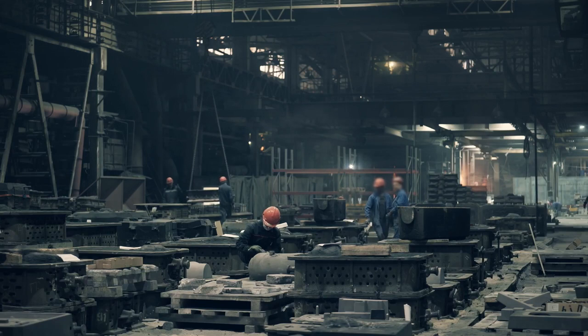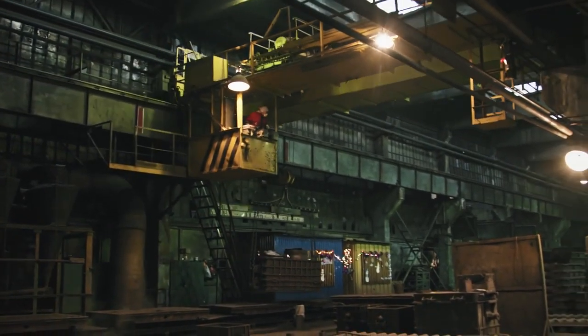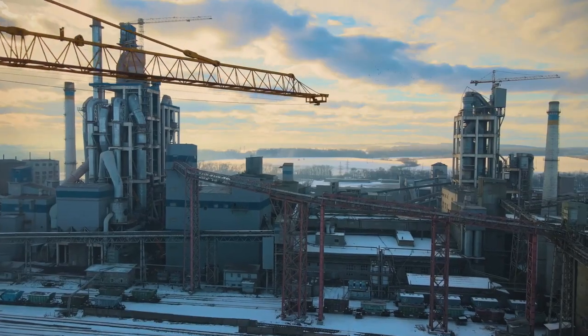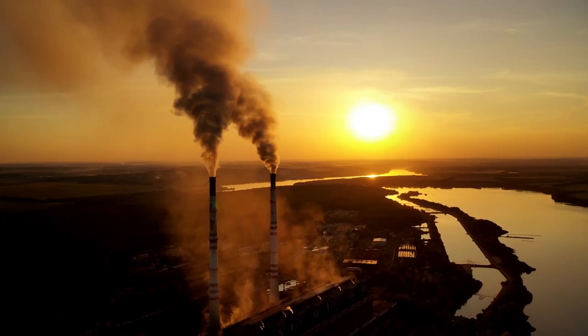Part of what the traditional industrial users have — whether that's cement or chemical refining — is they have the assets they've built over decades, and those had intense CO2 emissions.